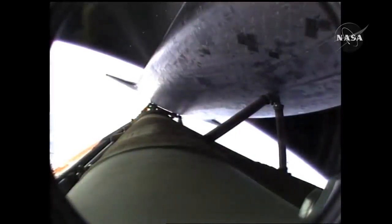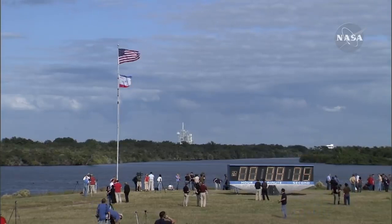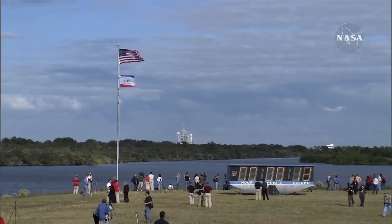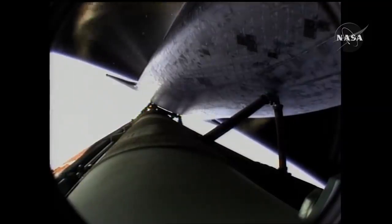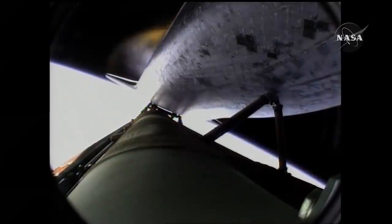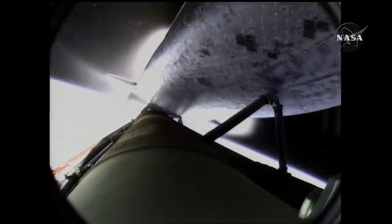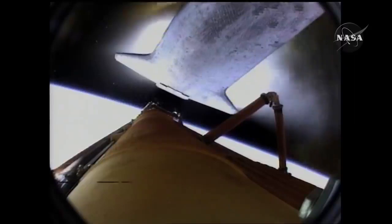Seven minutes forty seconds into the flight. Eight minutes ten seconds into the flight. Standing by for main engine cutoff. Main engine cutoff confirmed by the booster officer, standing by for external tank separation. And the bird's eye view from the external tank camera of external tank separation — Atlantis now in its preliminary orbit.